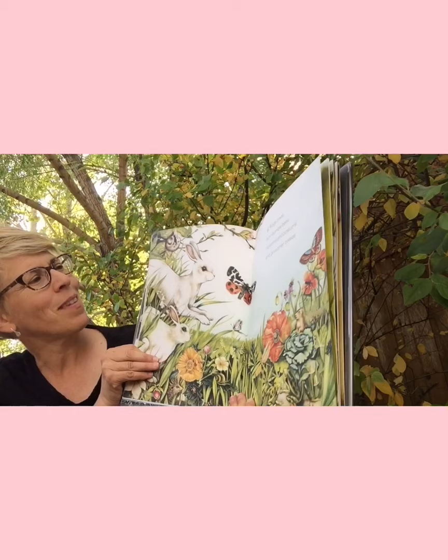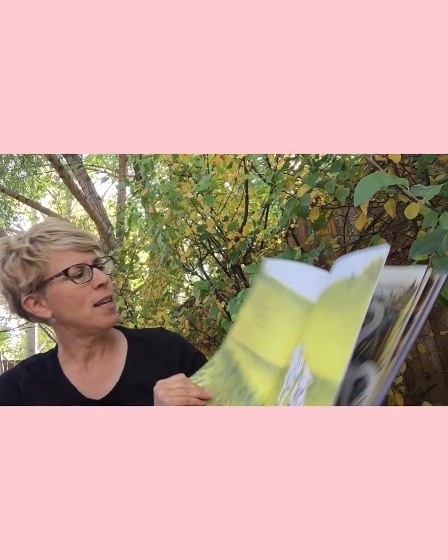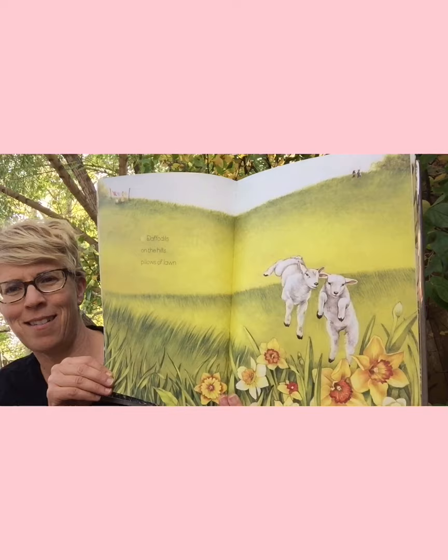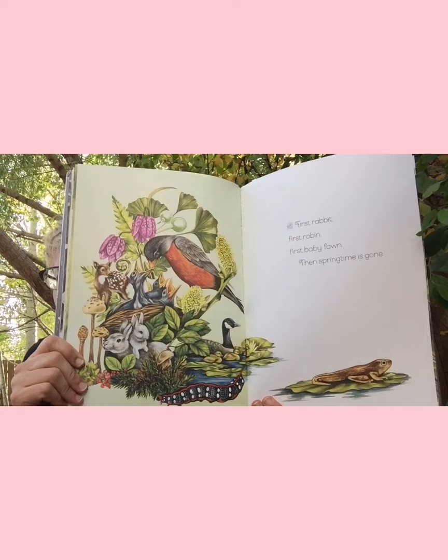Do you remember what comes after winter? You might be able to tell: 'Frogs, trees, hum, bumblebees, blossoms and possums, and gossamer breeze' — springtime! 'Daffodils on the hills, pillows of lawn. First rabbit, first robin, first baby fawn. Then springtime is gone.'